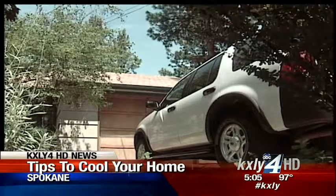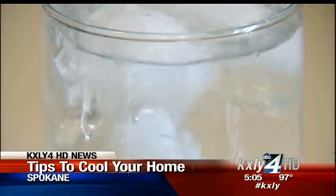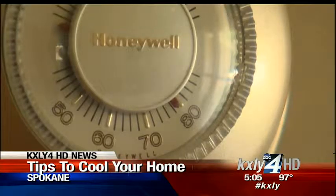And finally, if you're still warm before bed, try a cold shower to lower your body temperature and drink another glass of ice water, especially if it's still hot inside. Ian Cole, KXY4 News.